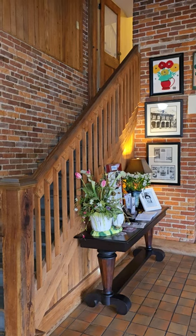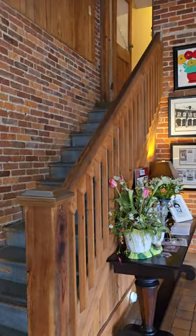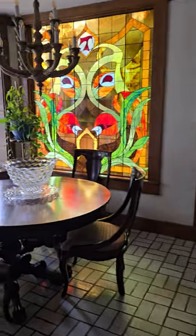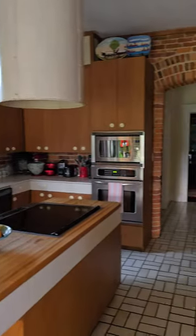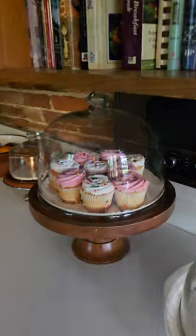Look at the stairs! Kind of reminds me of the Brady Bunch railing where they all pose on the stairs. We'll go up there in a minute because that's where my room is. Look at the kitchen. We've got some goodies here — might have to get into that a little bit later.